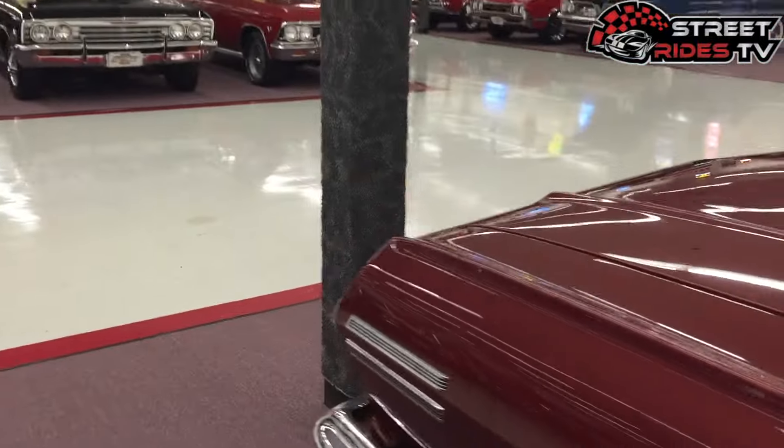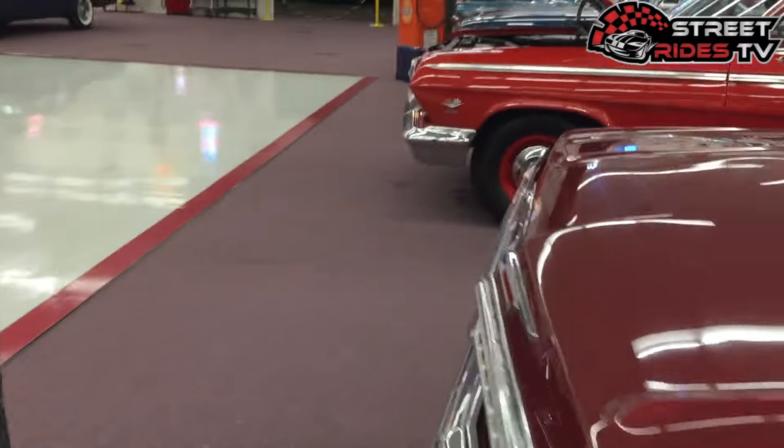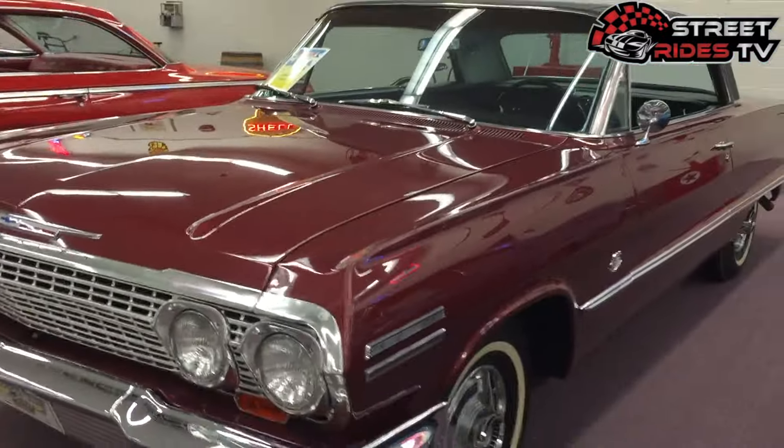If I could just go back in time, I would have bought possibly all these cars when they were only three or four thousand dollars a piece.